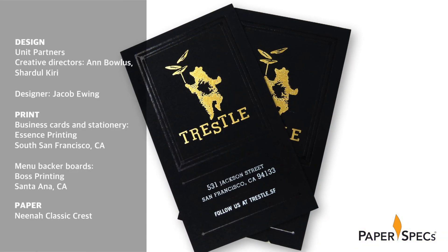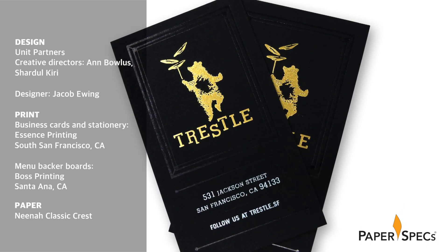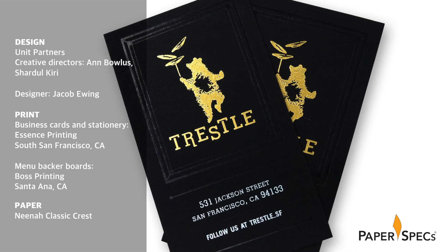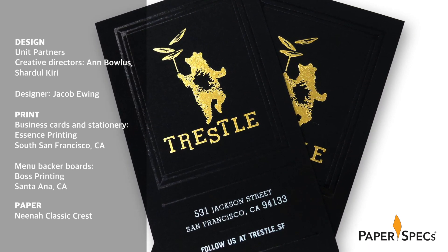Crafted by Unit Partners for their longtime client High Neighbor Hospitality Group, the Trestle brand conveys several key concepts at once, thanks to a smart combination of materials, printing, and finishing techniques.